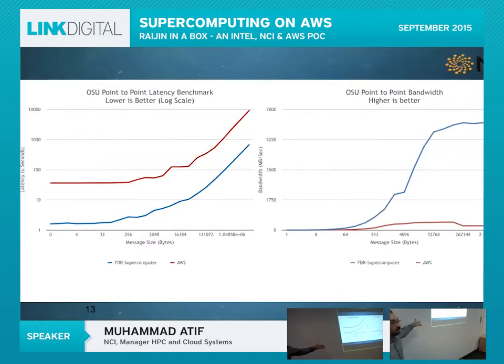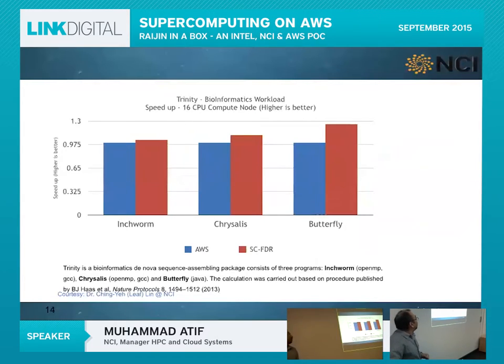However, if your workload is not communication-bound, you get similar performance to a supercomputer. For example, this bioinformatics benchmark — Trinity, a very popular application — shows Amazon in blue and the supercomputer in red. There's hardly any difference. Raijin is faster, but not so much that you'd say you need a supercomputer. If your job runs for one hour on Raijin, it's probably going to run for an hour and 15 minutes on Amazon. We also ran a benchmark on AMBER, a computational chemistry code, tested at scale up to 128 processes — and AWS cloud is scaling quite nicely.